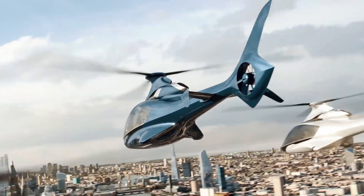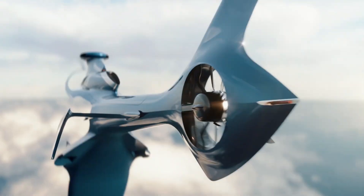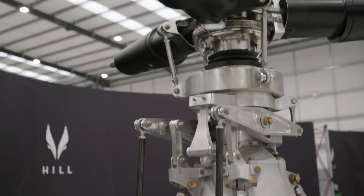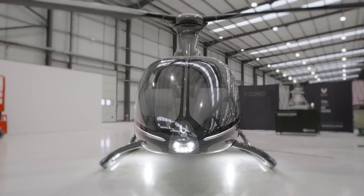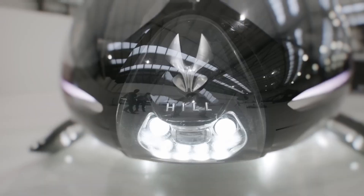The Hill HX-50 is a sleek, 5-seat light helicopter that brings a bold new vision to personal aviation, designed and developed by British company Hill Helicopters under the leadership of founder Jason Hill. Unlike commercial or utility choppers, the HX-50 is purpose-built for private ownership, offering a truly personalized flying experience with luxury, performance, and innovation at its core.